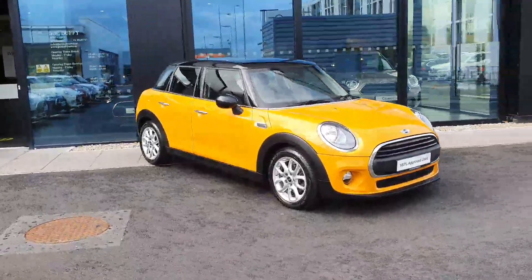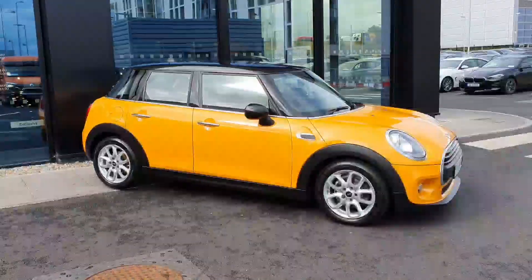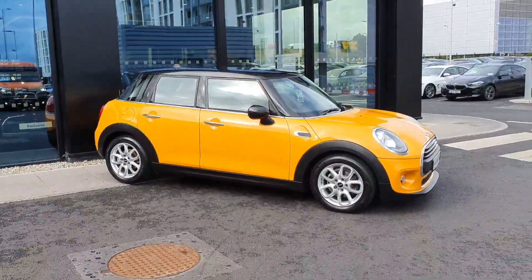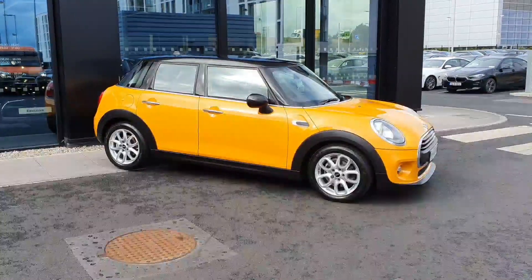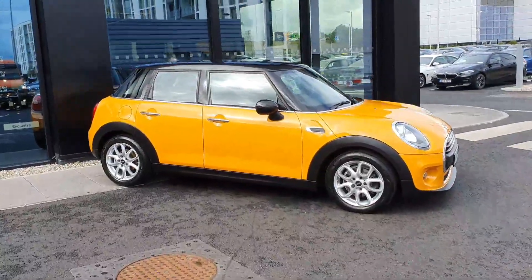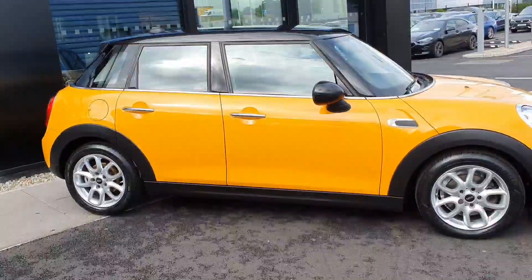This is Dylan here from Joe Duffy Mini and today I'm going to be talking to you about this Mini 1D 5-door hatchback. It's a volcanic orange Mini, a colour that you don't see too often anymore — they don't make it but it's absolutely deadly. It's got the black roof and the black mirror caps as well and those beautiful 16-inch loose spoke alloy wheels.